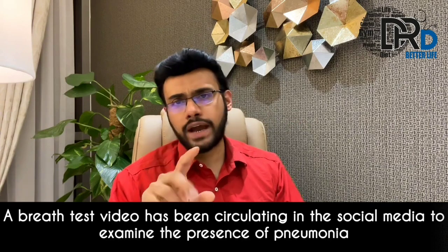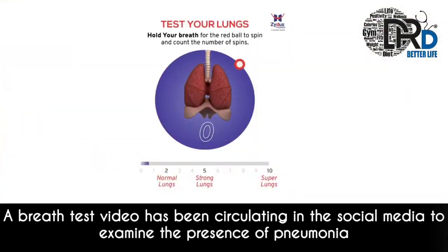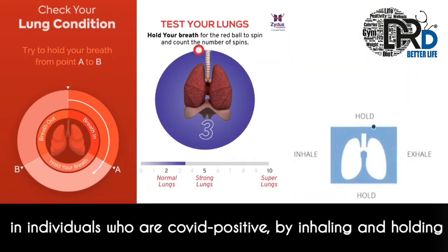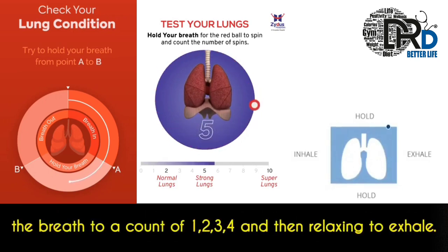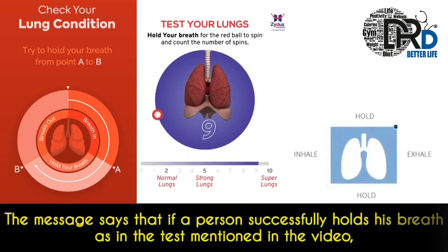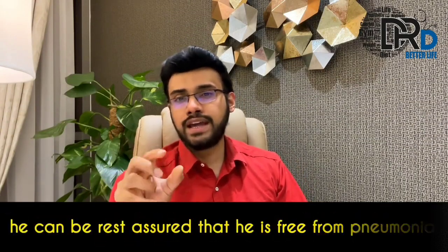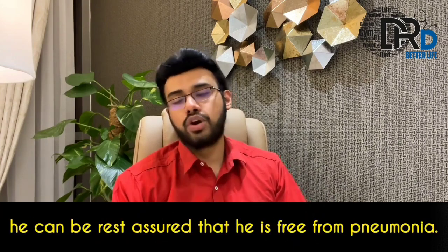A breath test video has been circulating on social media to examine the presence of pneumonia in individuals who are COVID positive, by inhaling and holding the breath to a count of 1, 2, 3, and 4, and then relaxing to exhale. The message says that if a person successfully holds his breath as in the test, he can be rest assured that he is free from pneumonia.